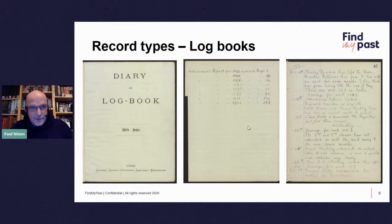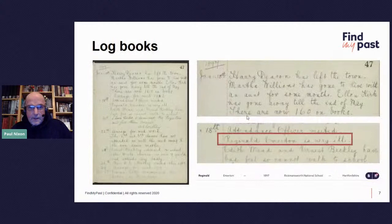The records fall into three categories. First are logbooks — I've pulled together a title page, an index, and a typical entry. It's a standard form diary or logbook, with years covered from 1894 to 1901 and entries starting in 1897. On the 15th of January 1897, it says: Harry Deacon has left the town. Martha Williams has gone to live with an aunt for some months. Ellen Kirk has gone away till the end of May. There are now 160 on the books. A few days later on the 18th, an attendance officer visited.